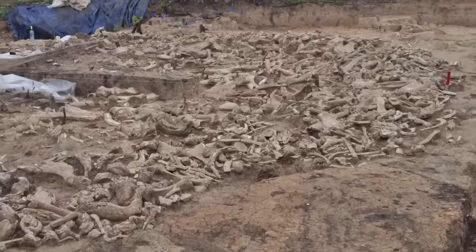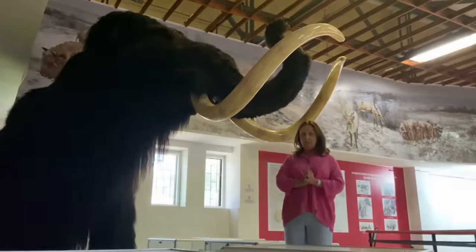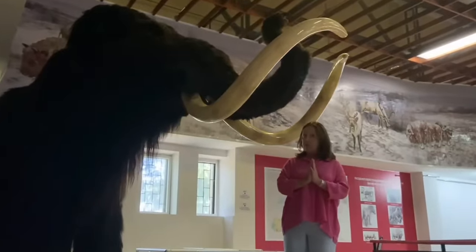Their best guess so far is that the carcasses of captured mammoths were placed here in the permafrost to preserve the meat, like a gigantic freezer unit. That's plausible, but it doesn't explain why the hunter-gatherers would have taken such care as to lay them down in the formation of a two-foot-high ring.